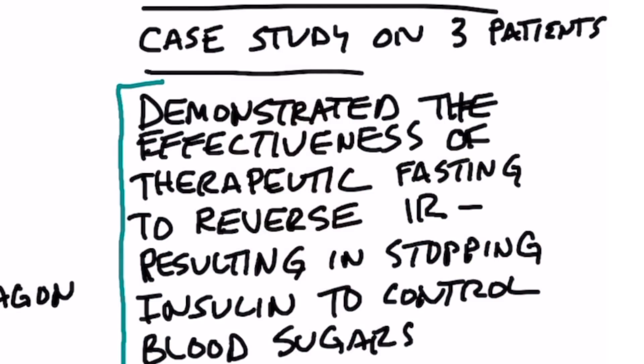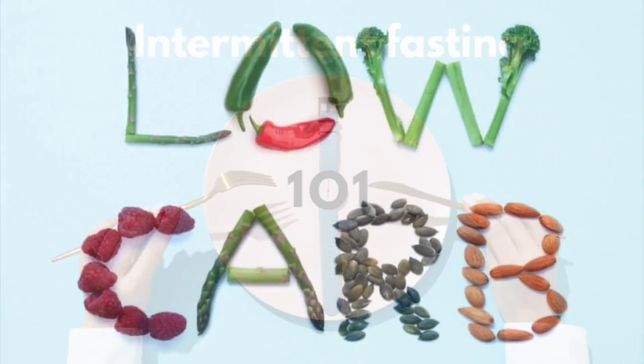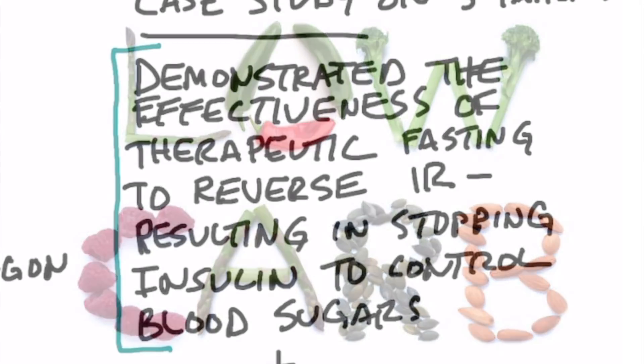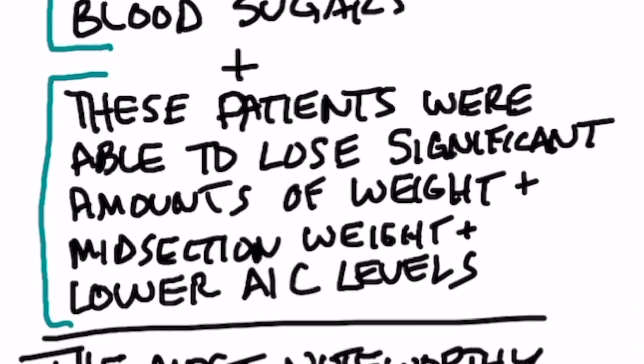This video is about a very interesting case study with three patients. It's not a lot of patients, but it reflects what is seen in the community of insulin-dependent type 2 diabetics. Time and again, when these patients start doing intermittent fasting and go on low carb, they do very well. This case study demonstrated the effectiveness of therapeutic fasting — intermittent fasting done on a regular basis — to reverse insulin resistance, resulting in stopping insulin to control blood sugars. They were also able to lose significant weight in their midsection and lower their A1C levels.